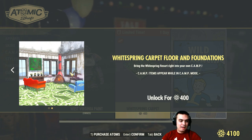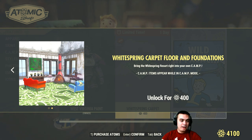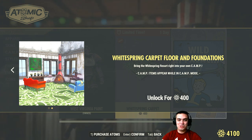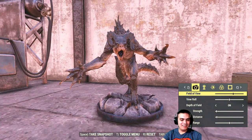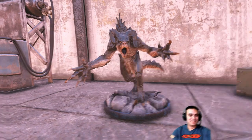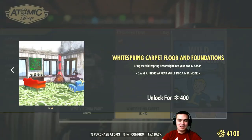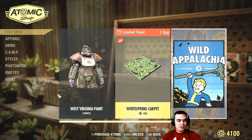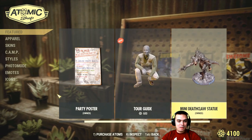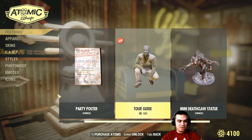For example, as we can see over here, there is a Deathclaw mini statue that I actually bought, and it cost 200 atoms, which was a really good deal because that statue is cool. Let me show it to you. As you can see, the statue is way better and at a much better price than this carpet. Here's the statue itself.